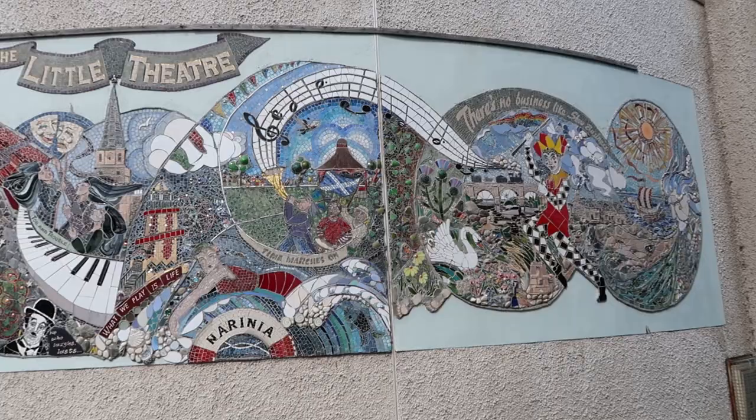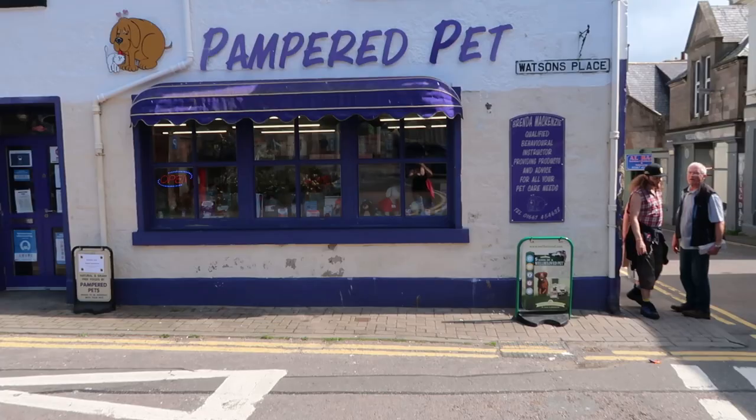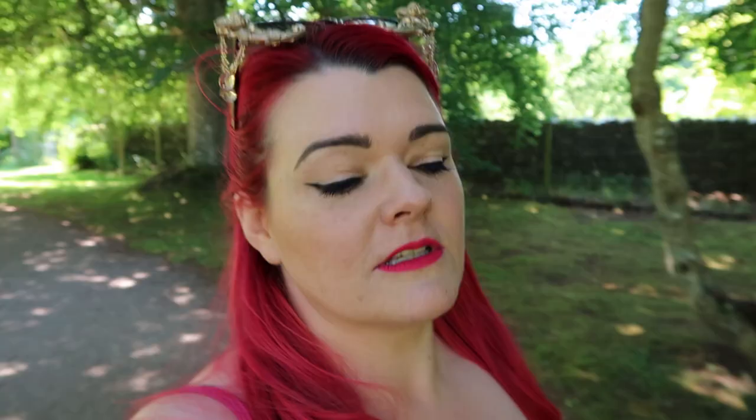This morning we got up, went into Nairn, had a wee shop around. I found some really cute gift shops — might have bought the dogs a bowl or two and maybe some dog cookies, because they deserve it. It's the least I can do after leaving them in the kennels. They don't care — I bought the bowls for me really, but that's fine.